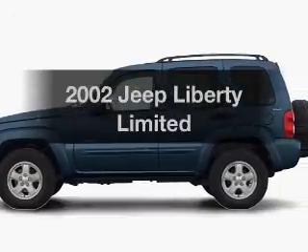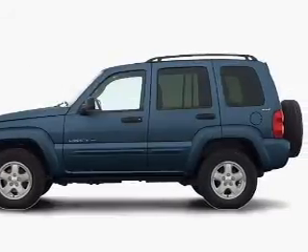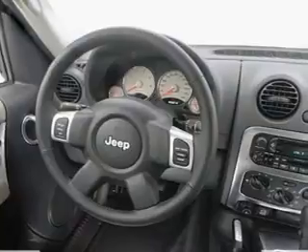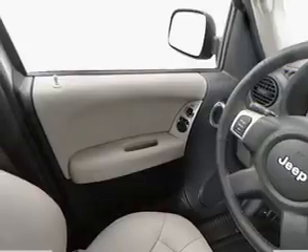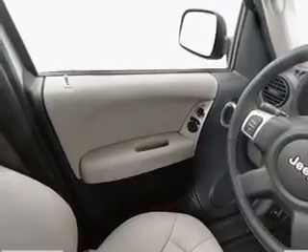Imagine yourself in this 2002 Jeep Liberty. If you're looking for a first-rate auto, this one could be yours today. With a reliable six-cylinder engine, the powertrain includes four-wheel drive that responds smoothly to its automatic transmission.